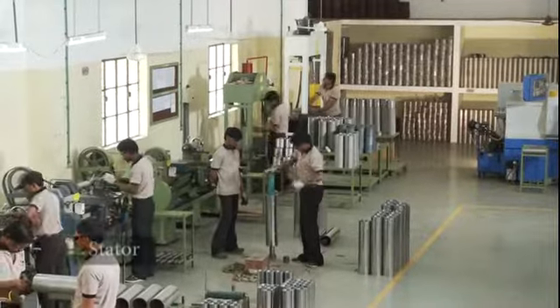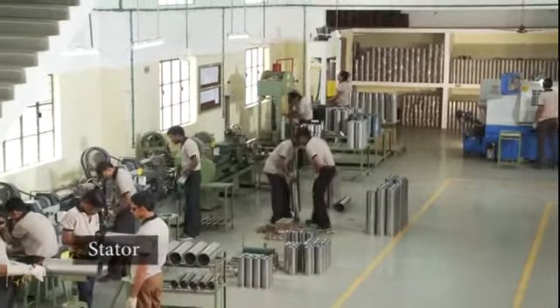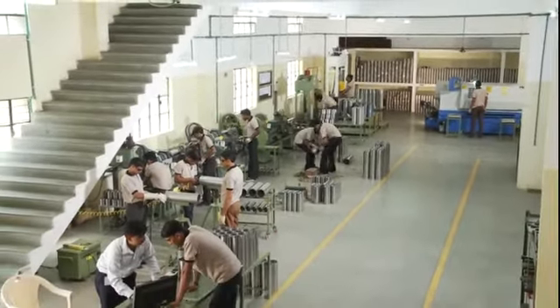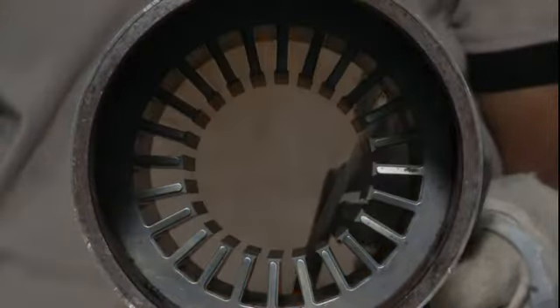The stator forms the driving force of the motor that converts electrical energy into magnetic fields. We at Angel understand the importance of its precision and perfection of workmanship required, and the unit creates perfect stators for our motors.